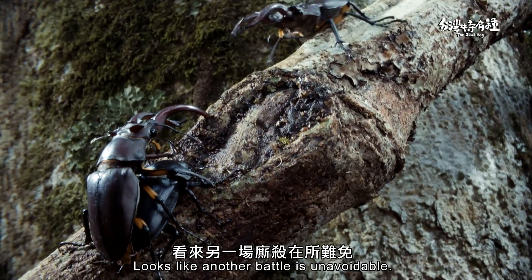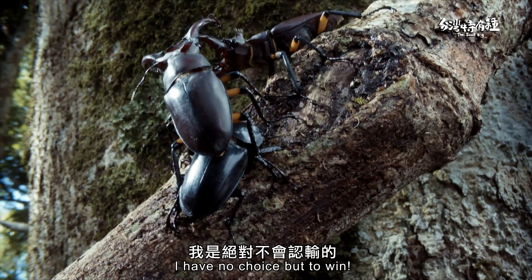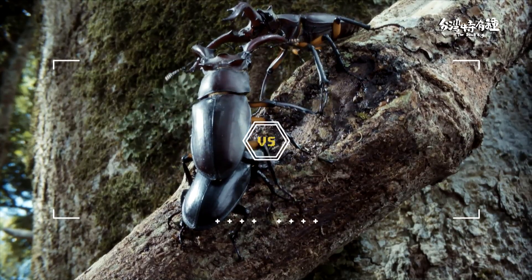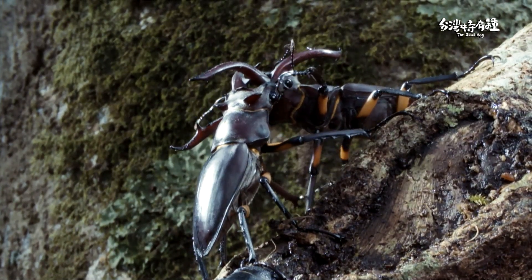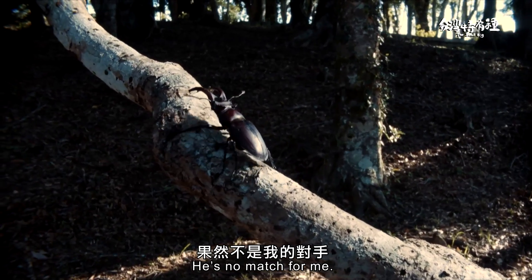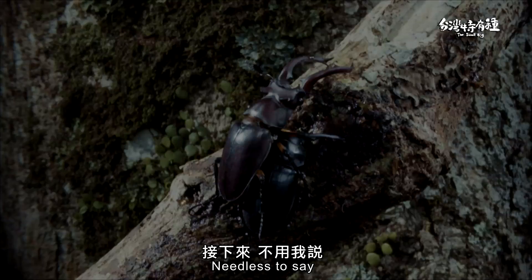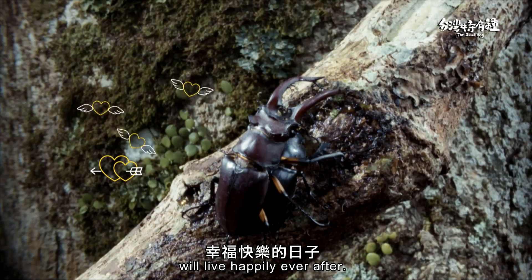Looks like another battle is unavoidable. To win over my girl's heart, I have no choice but to win. Let's knock it out! It's no match for me! Check out this weakling fleeing with his tail between his legs! Needless to say, the prince and princess will live happily ever after.